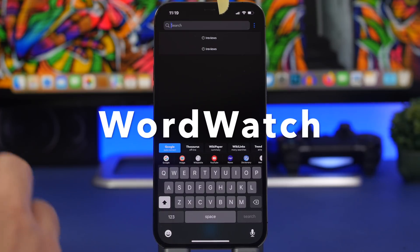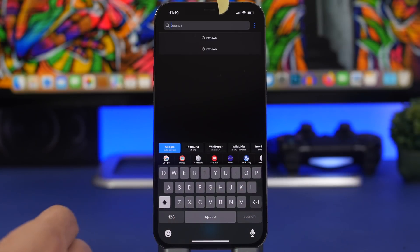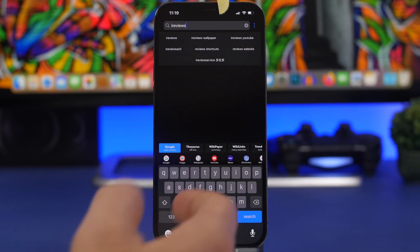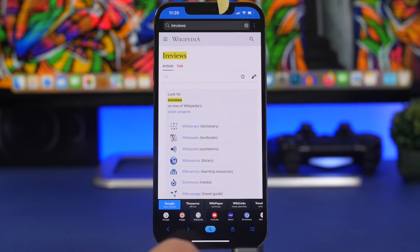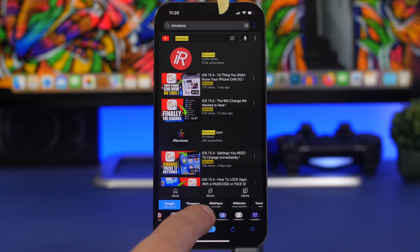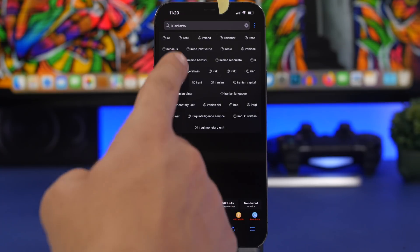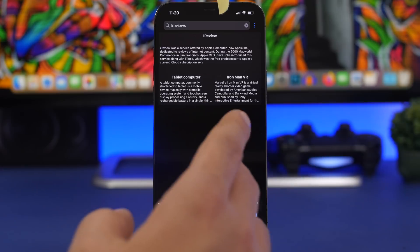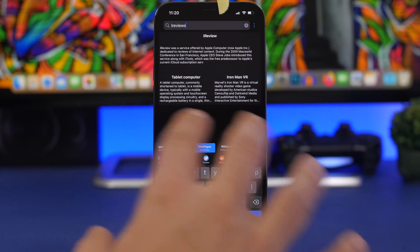Next up is Word Search. This allows you to search for words pretty much anywhere on the internet — all the search engines and sites you use most, all in one place. I can search for 'iReviews' here and choose how I want to search: Google Images, Wikipedia, YouTube, dictionaries, Reddit, Twitter — just tap and it goes straight to that platform and searches for that word. You can also search WikiLinks and similar sites. It's super simple and easy to search for any word anywhere on the internet.